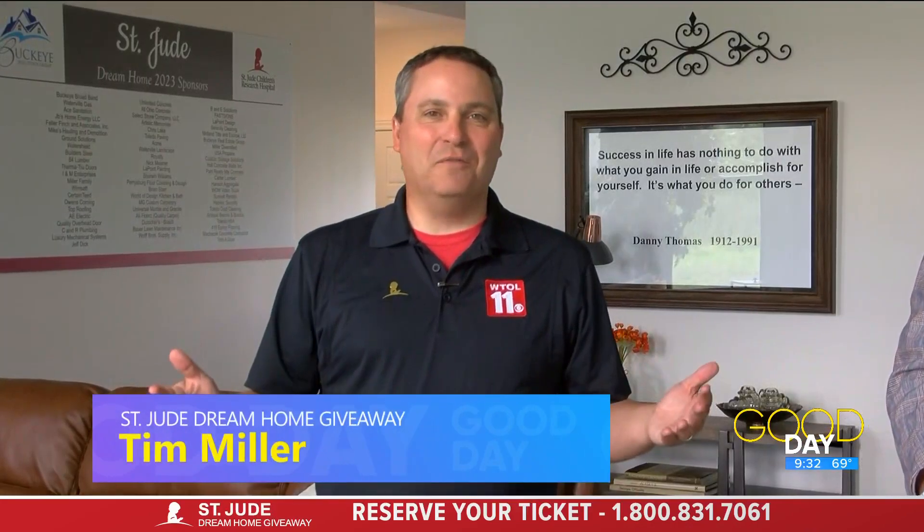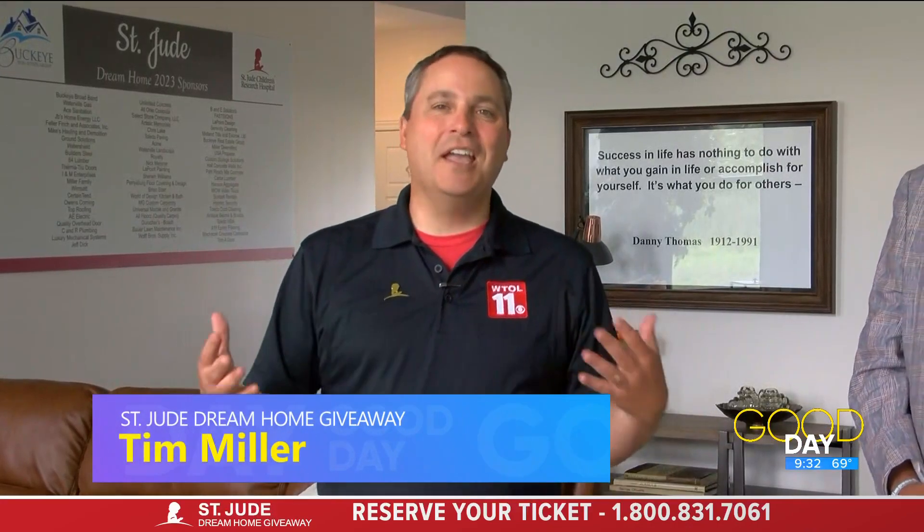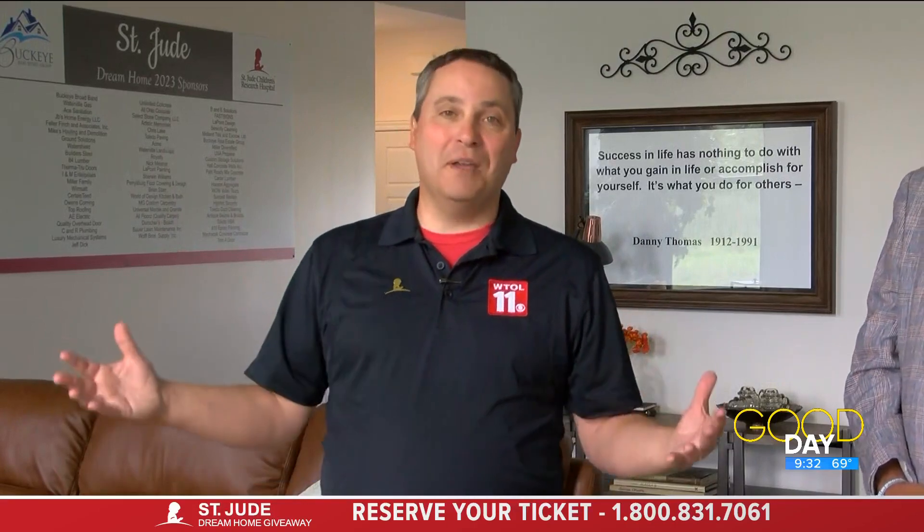Good morning to both of you. I keep finding a new favorite area of this house — that keeps changing the more I move through — but this is one of the best parts, right here in the living room section. I'm here with Matt Simpson from La-Z-Boy. You guys did such an amazing job furnishing and staging this home, making it look like it's ready to be lived in. So what do you like about the living room, Matt?